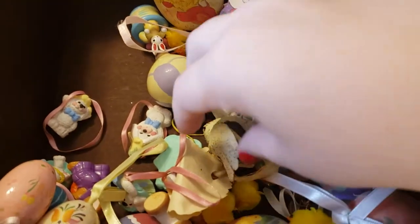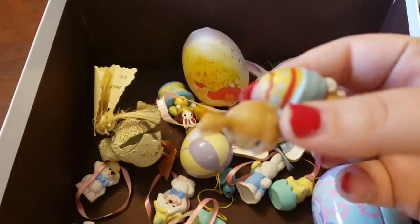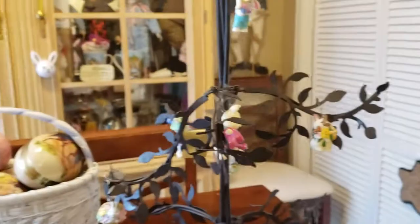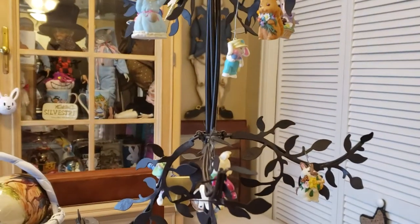So anyway, thanks for looking at my ornaments. I hope you liked it. If you have any questions or want to know the year on any of these ornaments, I could probably tell you. Thanks for watching, bye!